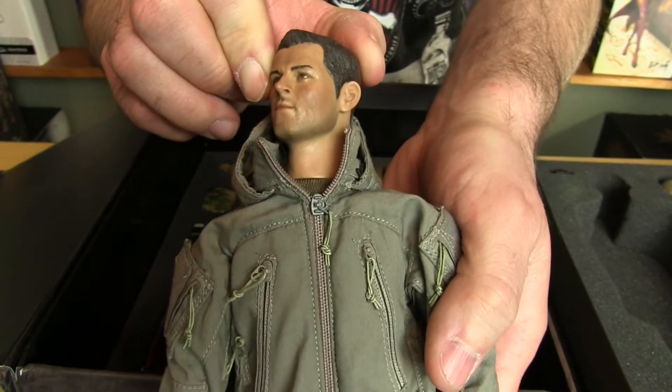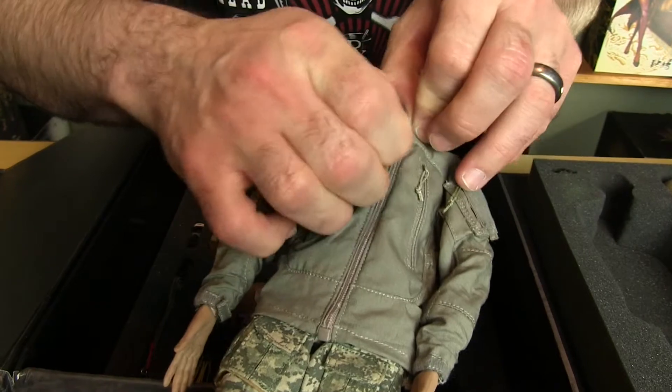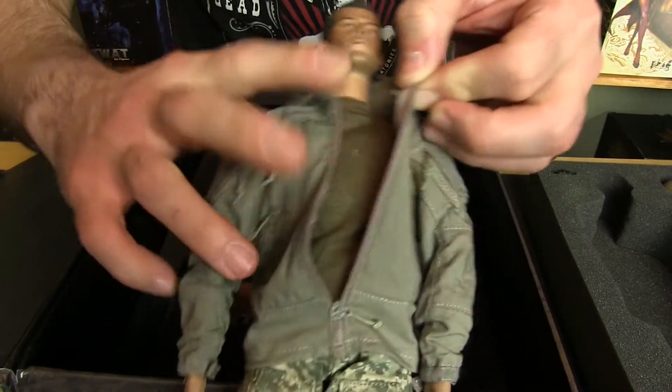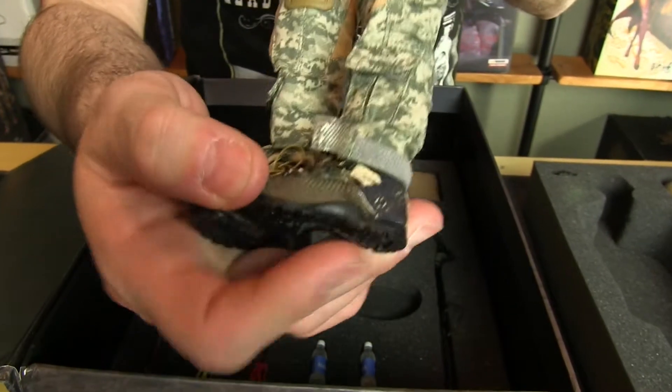I do like the head sculpt more than the MARSOC. They did a really nice paint job with the eyes — it's a good detail on that. The boots are actually really nice on this figure; they're on par with like your Soldier Story type boots.